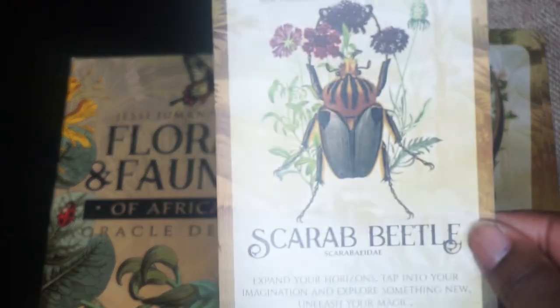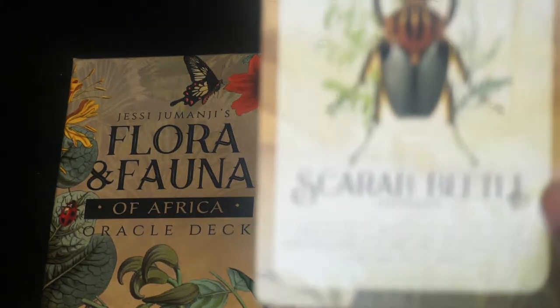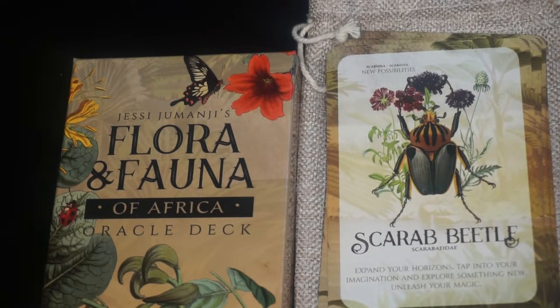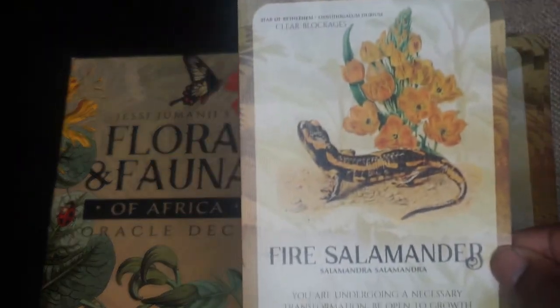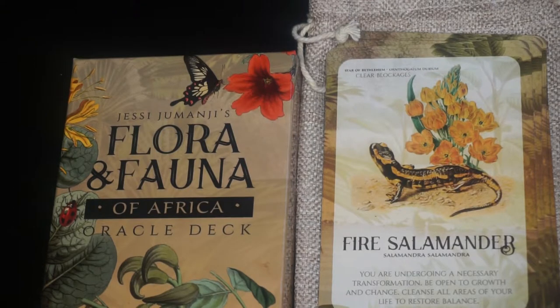Next we have Scarab Beetle. The key phrase is new possibilities and the botanical is scabiosa. Next we have the Fire Salamander. The key phrase is clear blockages and the Star of Bethlehem is the flower. Next we have the Knobbed Hornbill. The keyword is overcoming and the flower is glory pea.